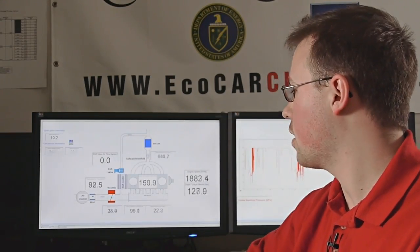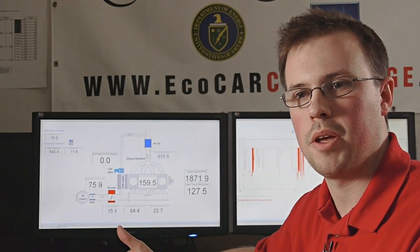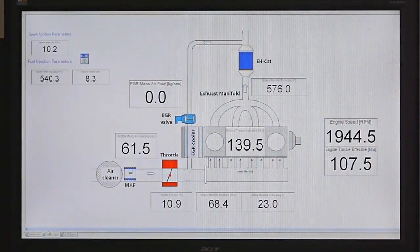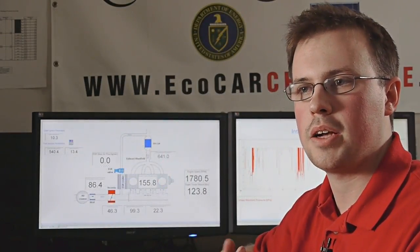States like intake manifold pressure or exhaust temperature allow us to make decisions about spark timing in the engine. We can also monitor the spark timing commands from the engine controller, as well as the fuel injection commands. This connection between the model and the actual hardware has allowed us to test the control strategies we're developing.